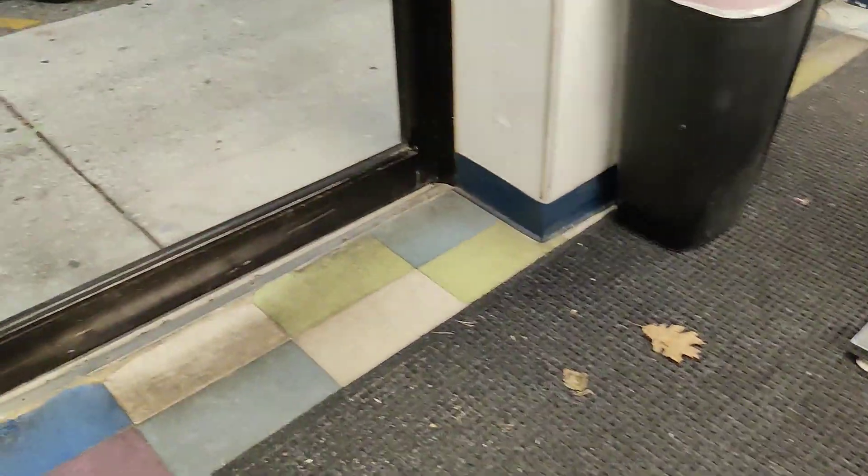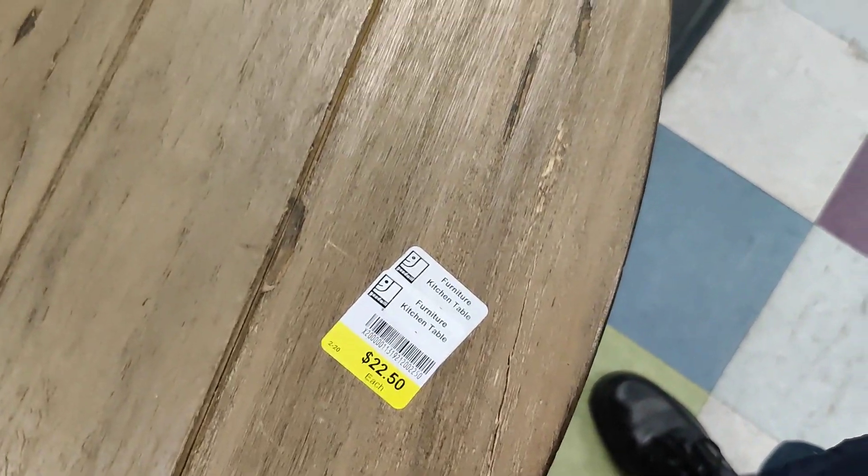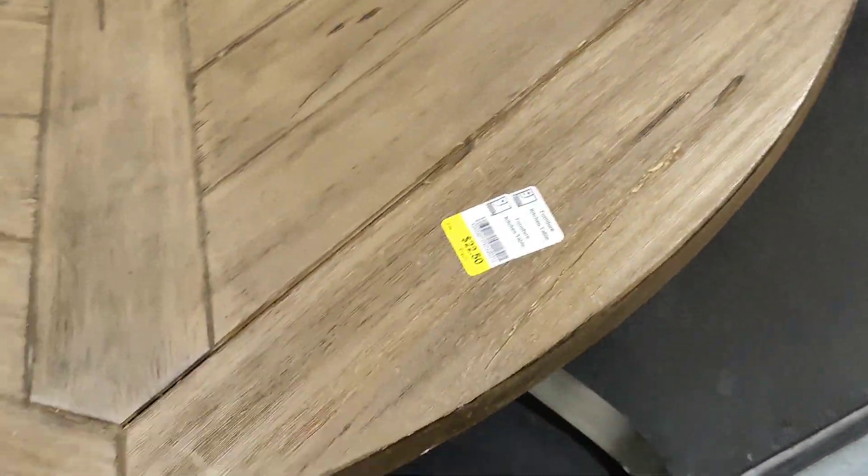This is loose. They do need chairs. This table — this is a nice table. $22.50. Metal legs.